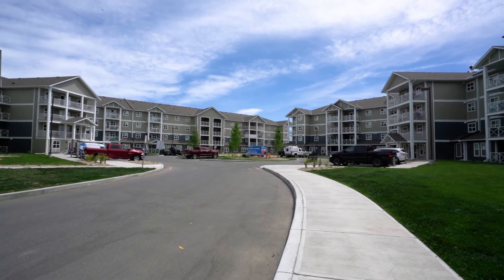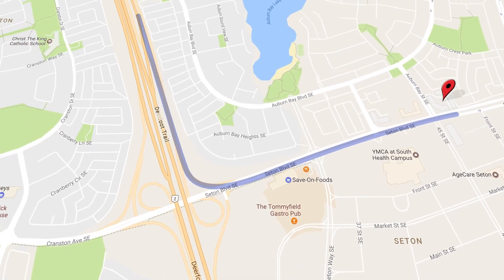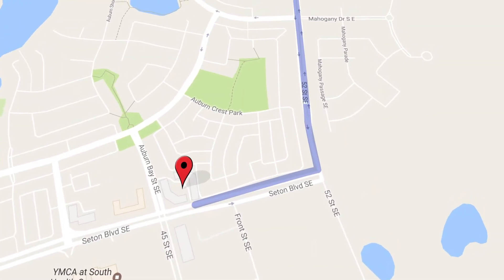Easy access to bus routes is just a short walk away, as an alternative to the nearby Deerfoot Trail or Calgary's new Ring Road on 52nd Street.